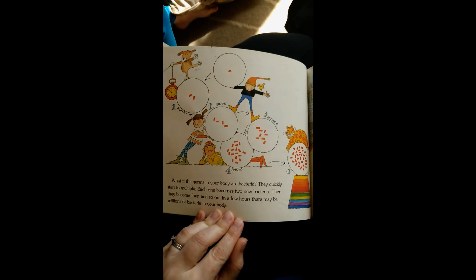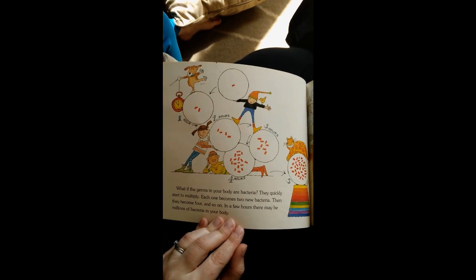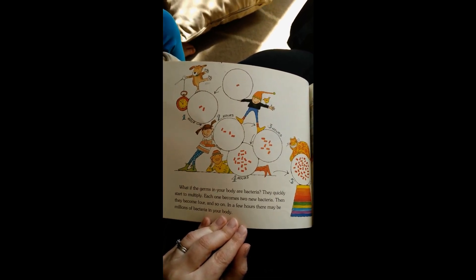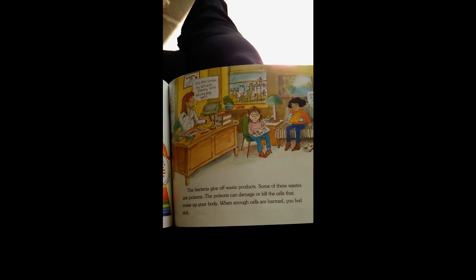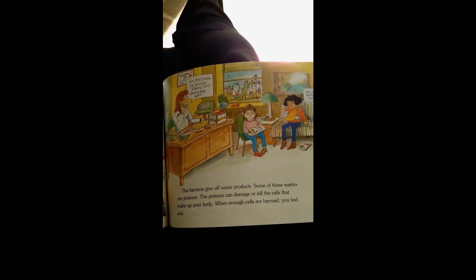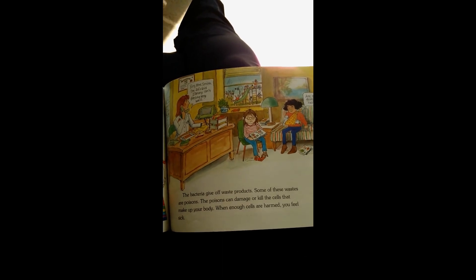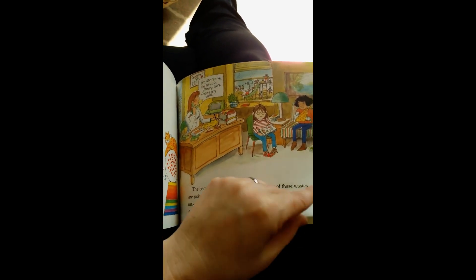What if the germs in your body are bacteria? They quickly start to multiply. Each one becomes two new bacteria, and then they become four, and so on. In a few hours, there may be millions of bacteria in your body. The bacteria give off waste products. Some of these wastes are poison. The poisons can damage or kill the cells that make up your body. When enough cells are harmed, you feel sick.